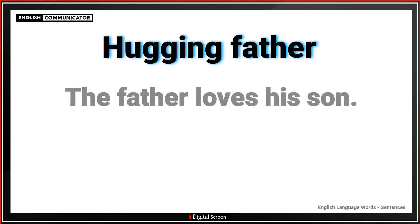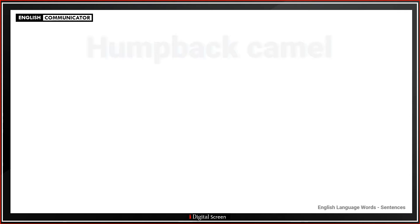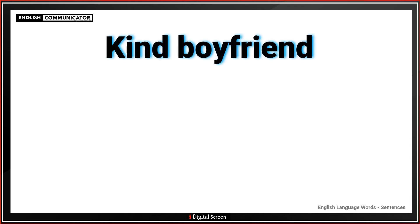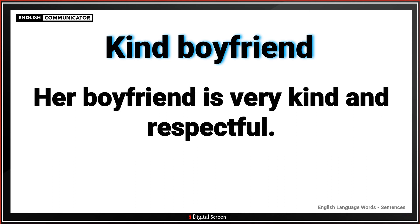Hugging father. The father loves his son. Humpback camel. The camel is in the desert. Kind boyfriend. Her boyfriend is very kind and respectful.